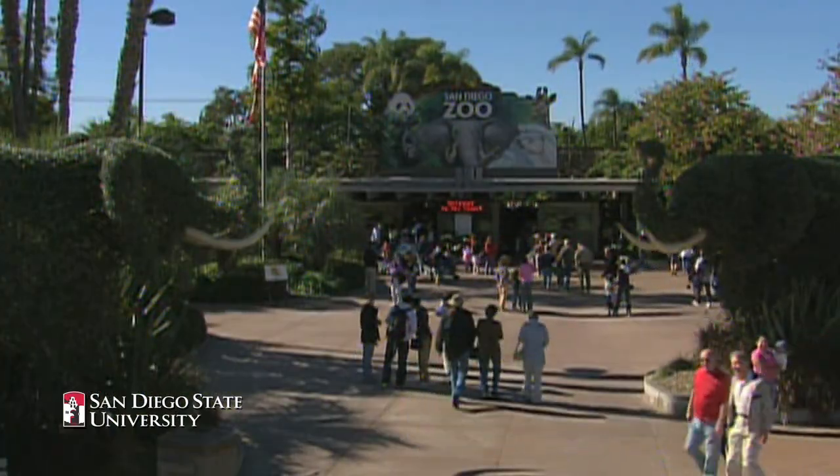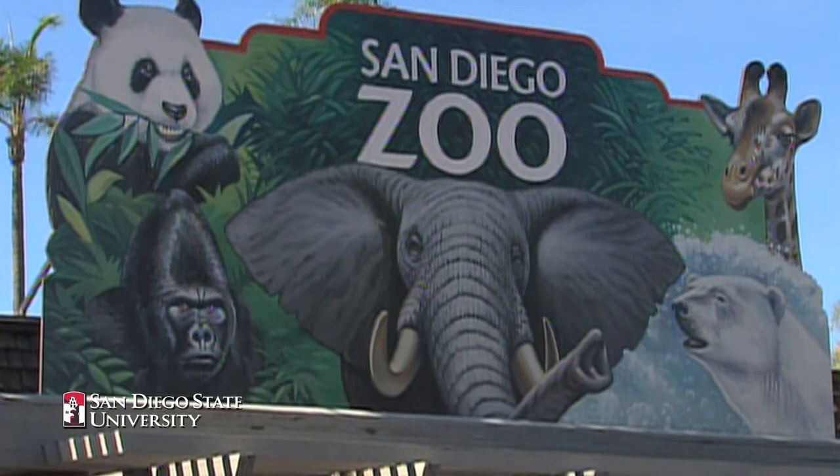Biomimicry is innovation inspired by nature. And we here at the San Diego Zoo are the stewards of one of the world's largest collections of plants and animals. We take this role of stewardship very seriously, and we offer something very great to the world.